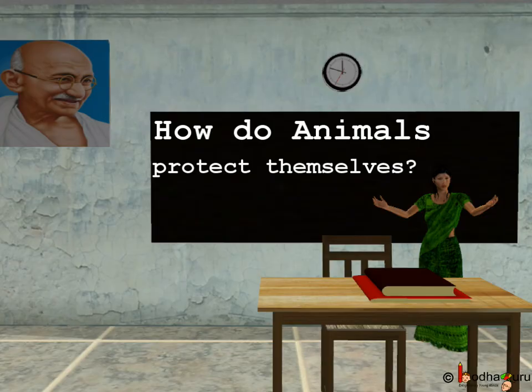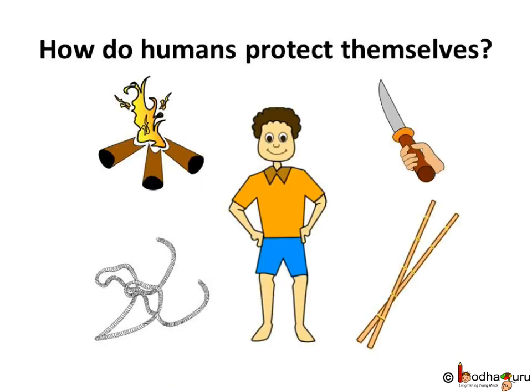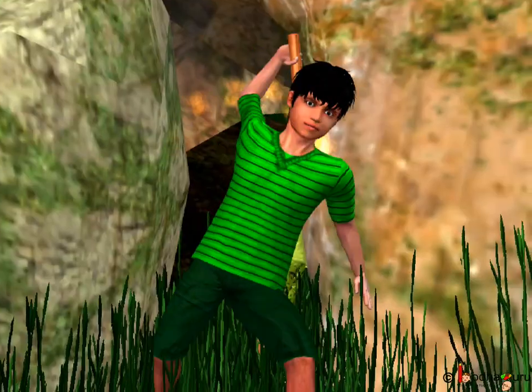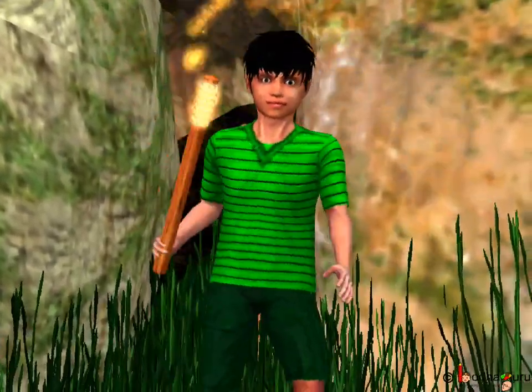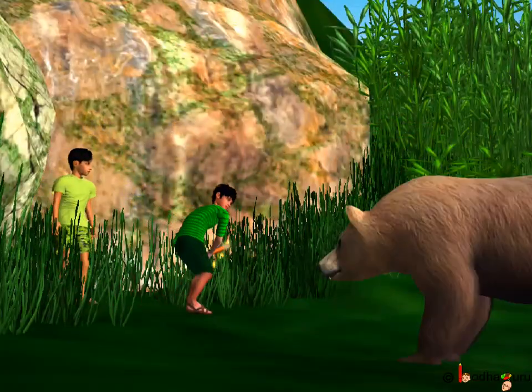How do animals protect themselves from danger? First, let's talk about ourselves. How do we humans protect ourselves from danger? Apart from our body parts, we humans use various tools, weapons, or anything available to protect ourselves in case of danger. For example, Aman and Anand used fire to scare away the bear. So what do animals use when they are in danger?